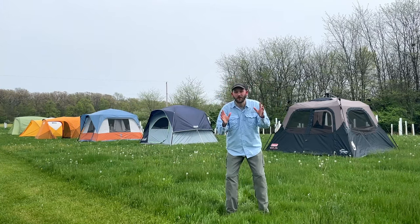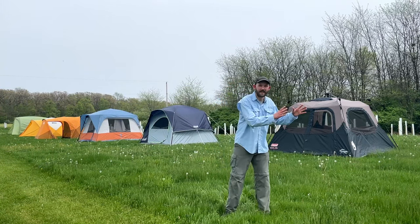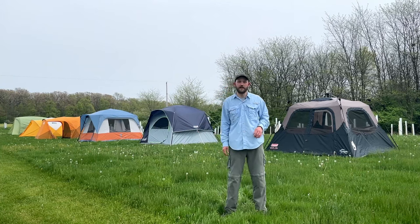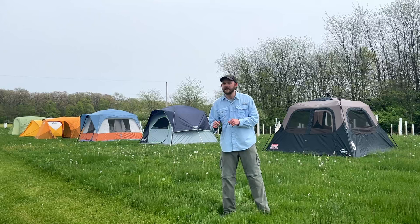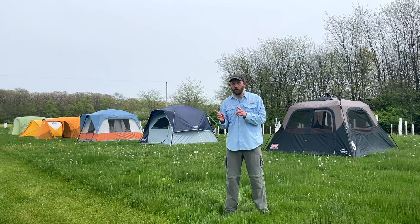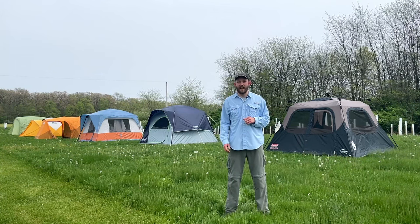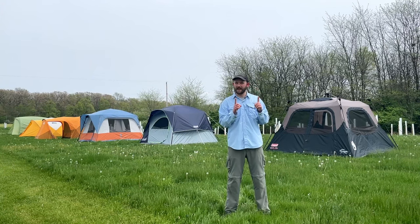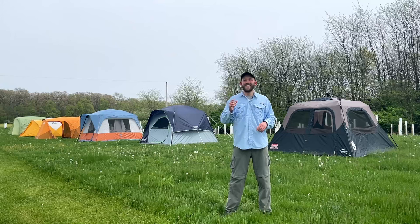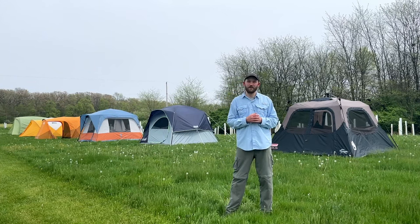I spent the last two weeks and over $2,200 testing the most popular family camping and car camping tents on the market. I selected these tents by looking at the best-selling or most highly recommended tents from sources like REI, L.L. Bean, The Wirecutter, and even Amazon. I then took all of those different data points and ran them through the proprietary algorithm that is my brain in order to come up with a list of the most popular tents.